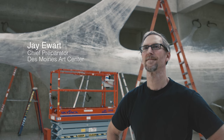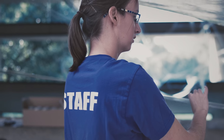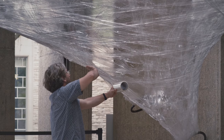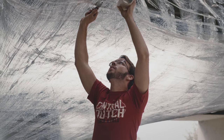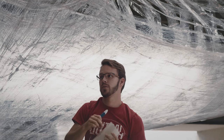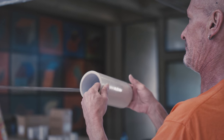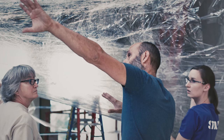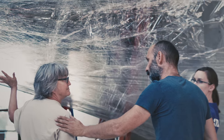We spent a year working on this. My team was fantastic — we had eleven Art Center staff plus the Neumann for Use guys, which were four, so fifteen total. Working with packing tape right off the bat was something new and different. With each project we work closely with the artists and the curator.